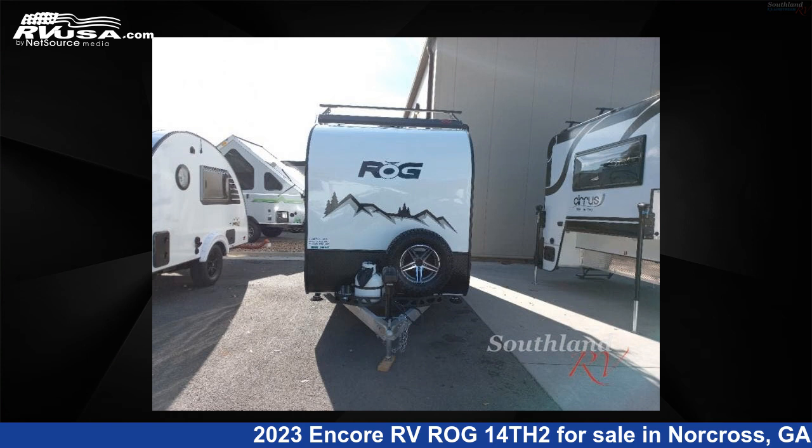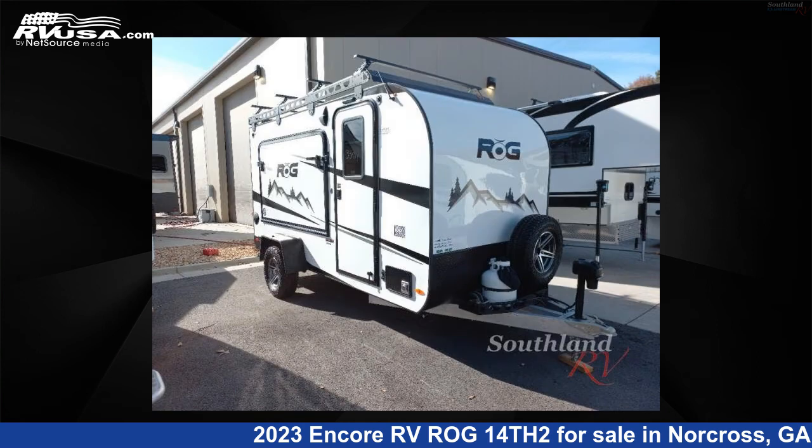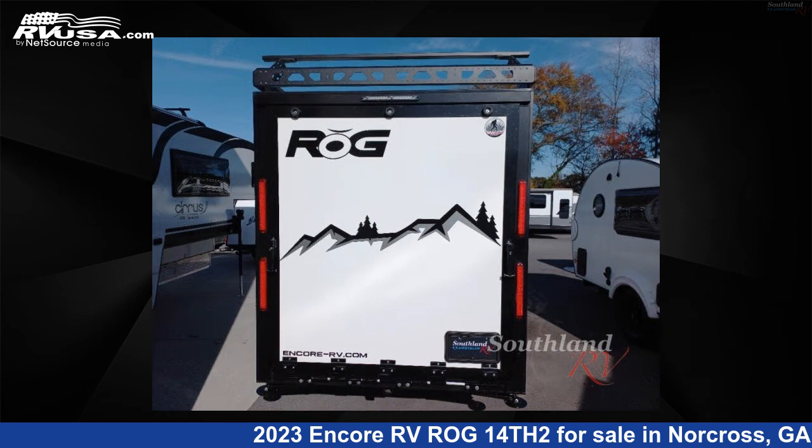This 2023 Encore RV Raj 14th 2 is a Toy Hauler RV. It is located in Norcross, Georgia, 30071 and is offered for sale by Southland RV. This new Encore RV is 16 feet zero inches in length and features sleeps 2, and 26 gallons fresh water capacity.